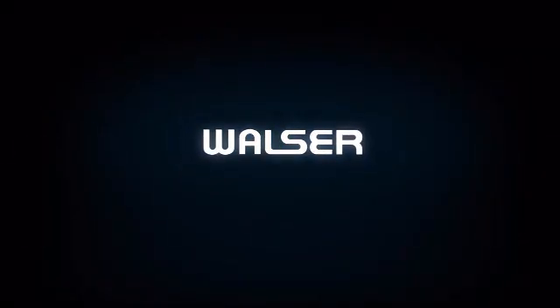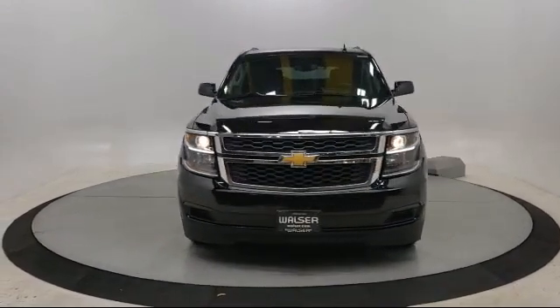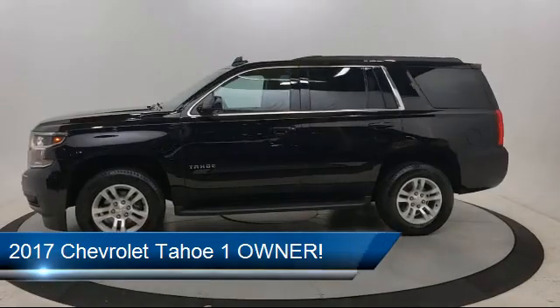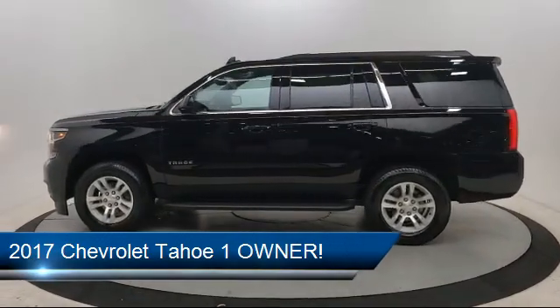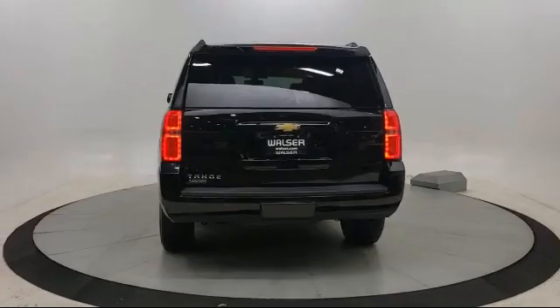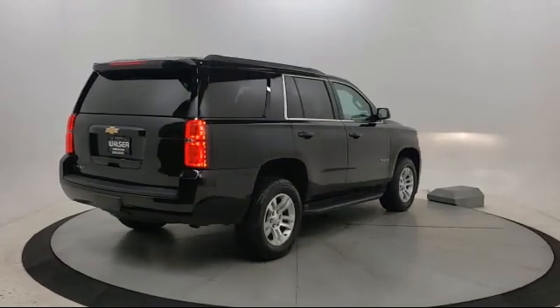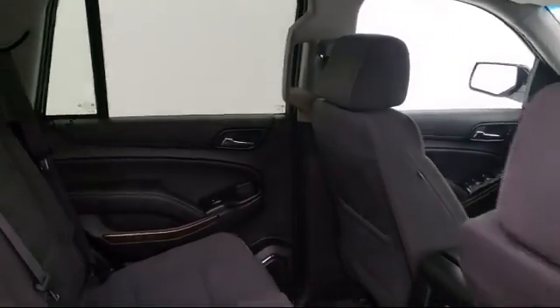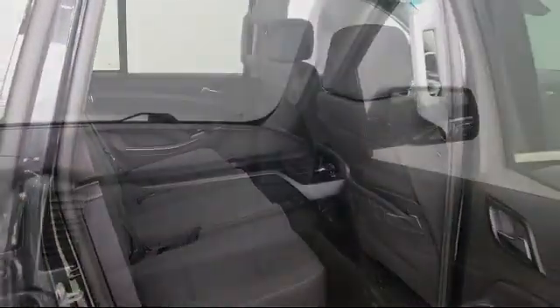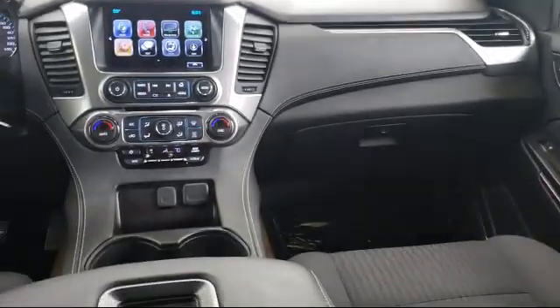Walzer Automotive Group presents another great vehicle from our inventory. It comes equipped with a 5.3 Ecotec 3 V8 engine, LS preferred equipment group, leather wrapped steering wheel, rain sensitive windshield wipers, 6 speed automatic electronically controlled transmission, climate control, Chevrolet MyLink radio with 8 inch diagonal color touchscreen, power outside mirrors, 4 wheel drive, Bluetooth smartphone integration, and has less than 50,000 miles on the odometer.